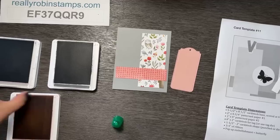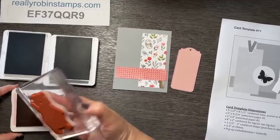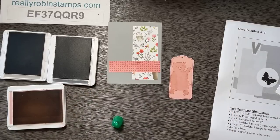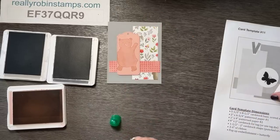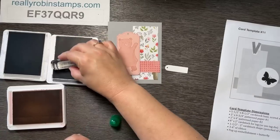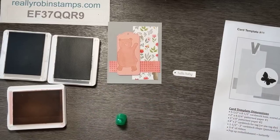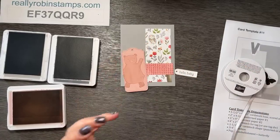I have my colors out: Basic Gray, Smoky Slate, and Blushing Bride, because she's expecting a girl. We're going to put this little pink bear on our tag in Blushing Bride — isn't that cute! Then we'll take the tag and stamp our 'Hello Baby' greeting on it. Now we'll assemble it. I love how the bear is kind of waving — it looks like he's saying hello!